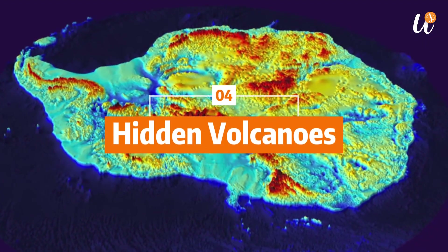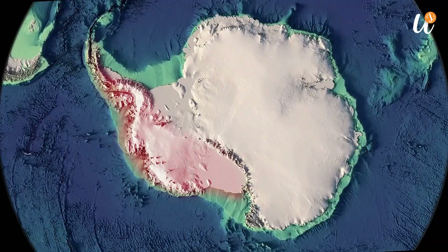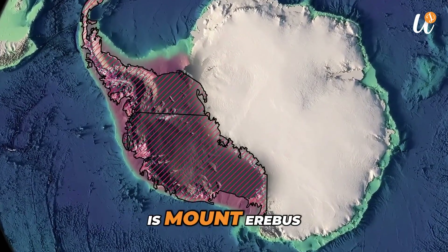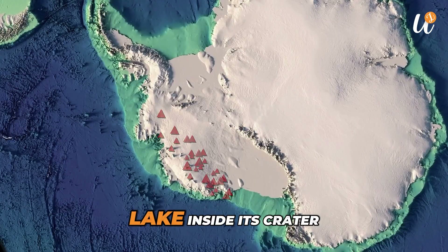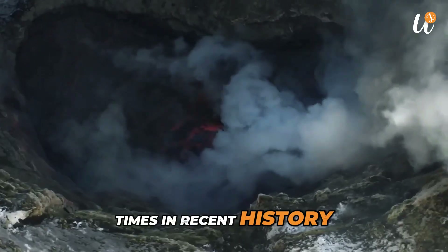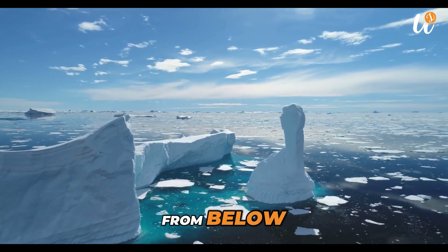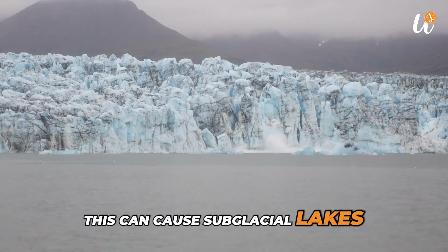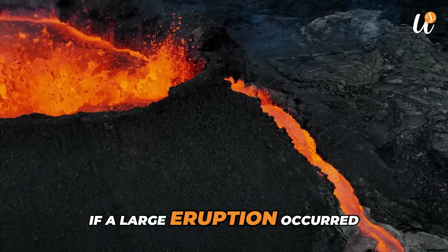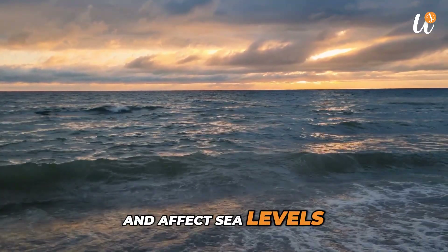Number 4: Hidden Volcanoes. Antarctica has more than 100 volcanoes buried under its ice, most of them in the western region. The largest and most active is Mount Erebus, which contains a permanent lava lake inside its crater. The volcano has erupted many times in recent history and remains active today. These volcanoes generate heat that melts part of the ice from below, causing subglacial lakes to form and influencing the movement of glaciers. If a large eruption occurred under the ice, it could release large amounts of melted water and affect sea levels.